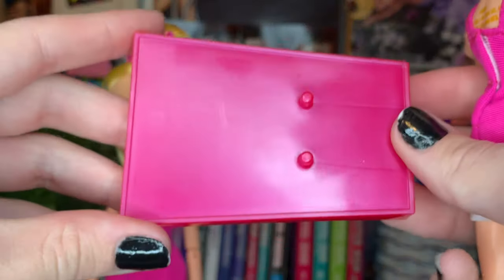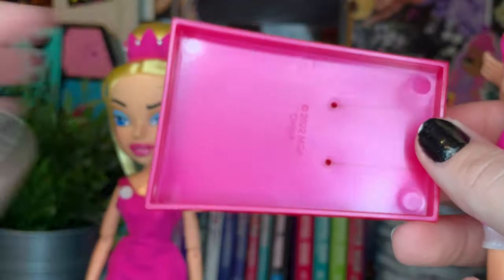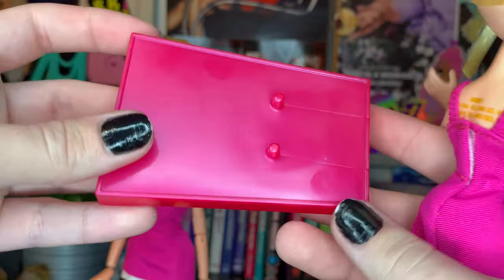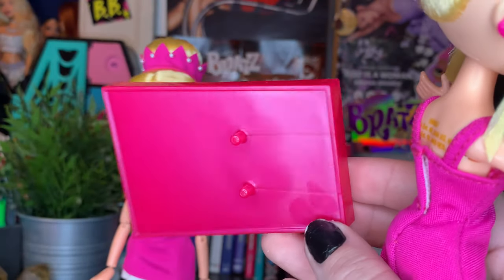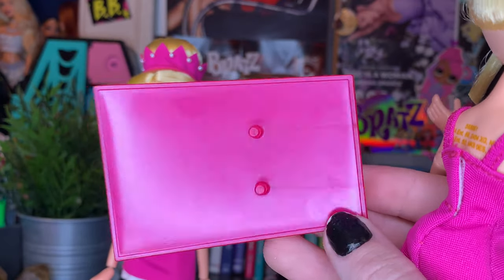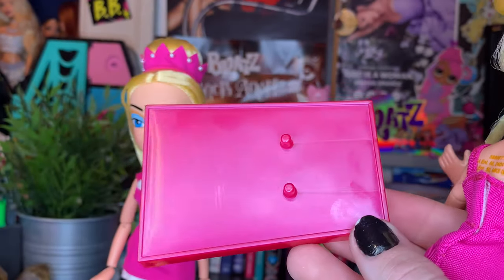And we have the best Bratz stand. I love this stand so much — it's very simple, it's hollow, and it is using the 2022 MGA logo. They used this stand for Mo'lola and Colt Gaia, and I think for Felicia as well. But I love this stand so much, it's very simple.